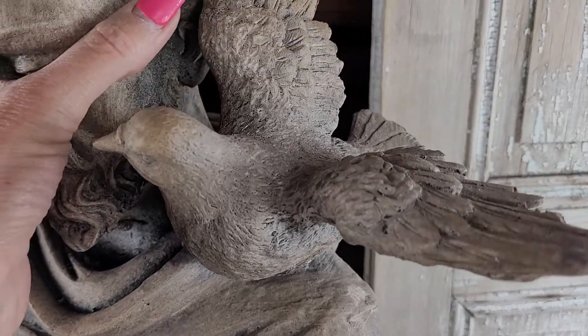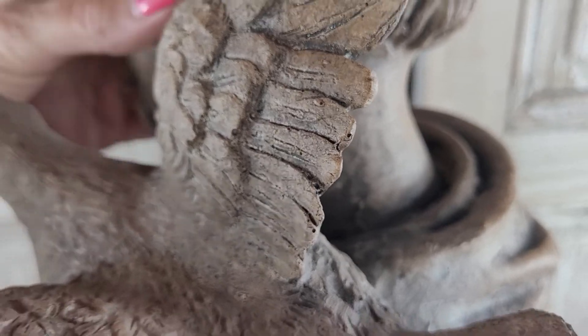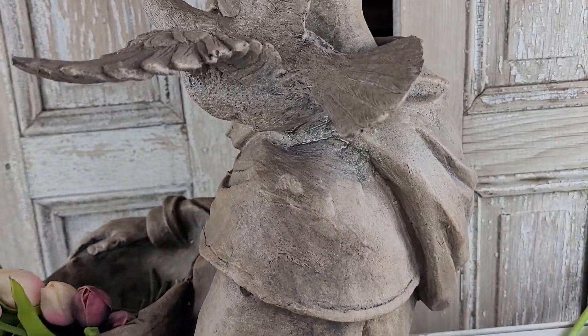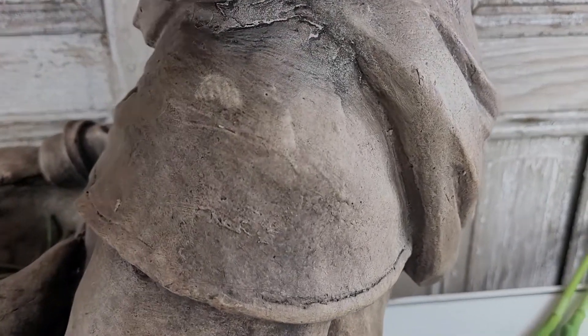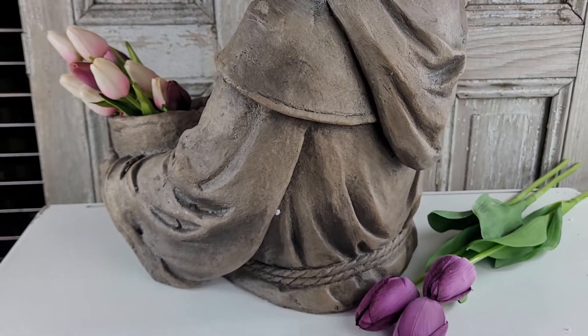Here you can kind of see the detail. I'll show you the back — very well made, heavy. It's hard for me to lift with one hand, but there you can kind of get an idea. You can see the robe. Let's turn him a little bit more on this piece and the detailing on the back. He's just beautiful.